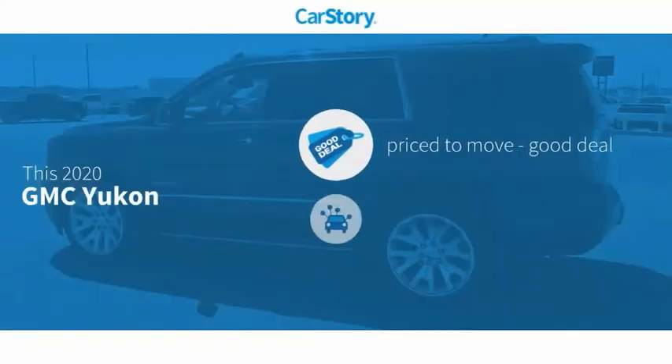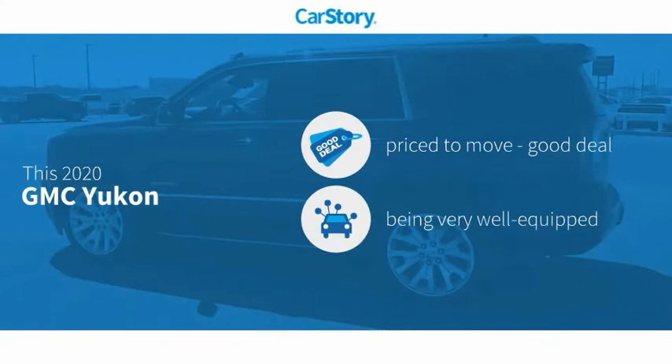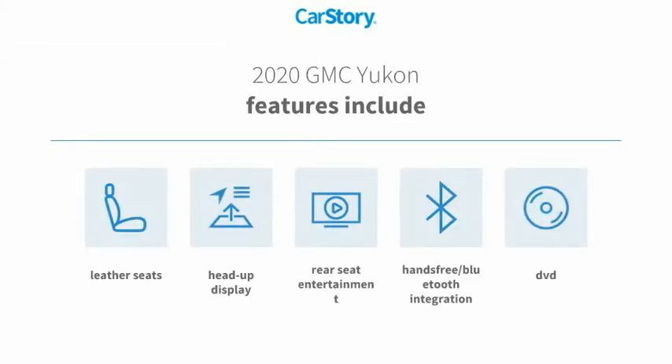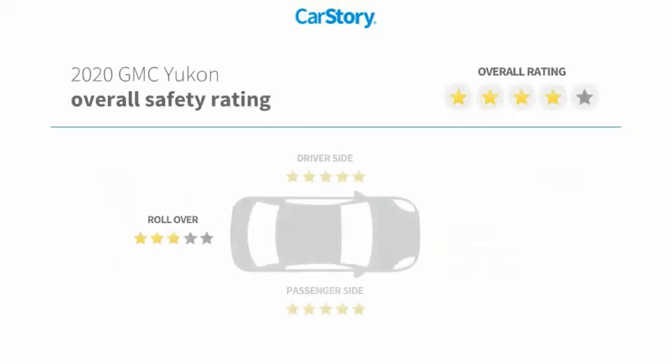Car Story Research indicates this vehicle as being priced below the average market price, loaded with features. Features also include leather seats, heads-up display, and hands-free Bluetooth integration.